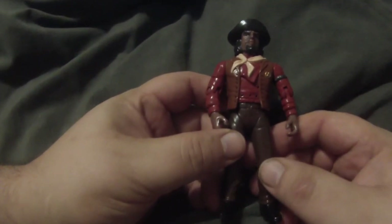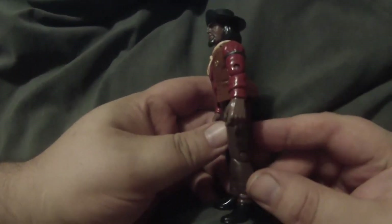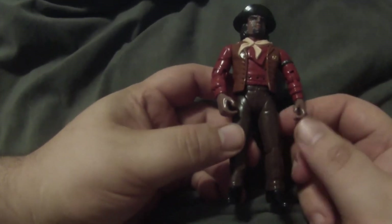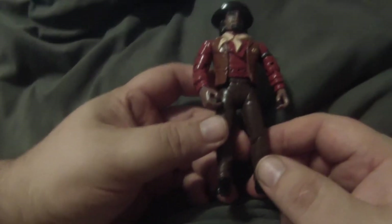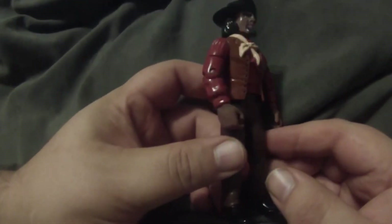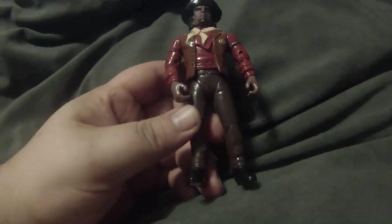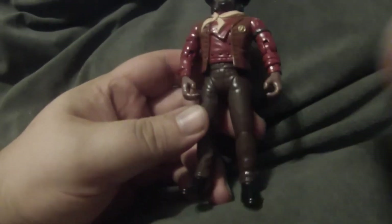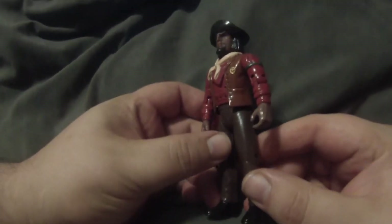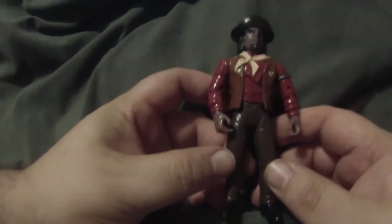This is Lieutenant Worf as the Sheriff. This was a great episode, and to go along with it they made, as part of their holodeck series, some really fantastic figures. This is a great sculpt of Worf and I love the badge, the hat — the costume design on this episode was really good as well, and it resulted in some really great figures.